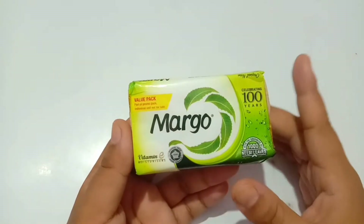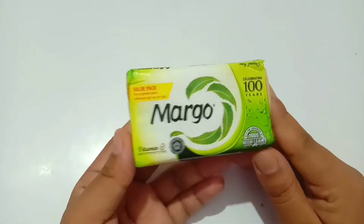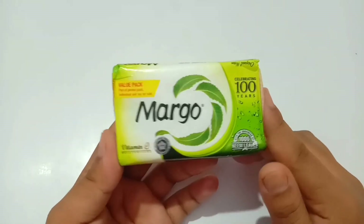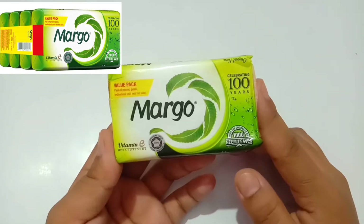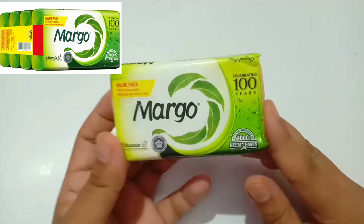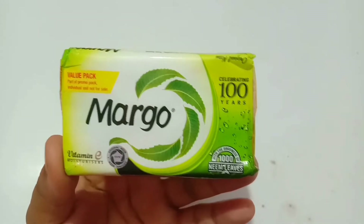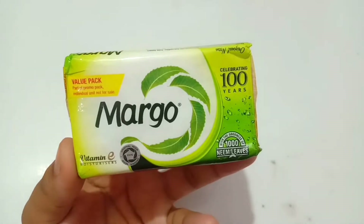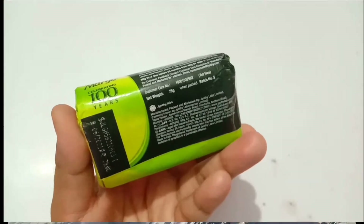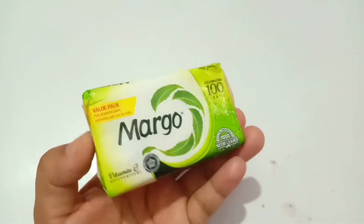This is how Margot soap looks from the outer packaging. You can buy this easily from the local market. I bought this in a value pack of 4, which gives 10 rupees off when you buy them in combo. As you can see, Margot soap celebrates 100 years of its production — it's a very well known and old soap in the Indian market.